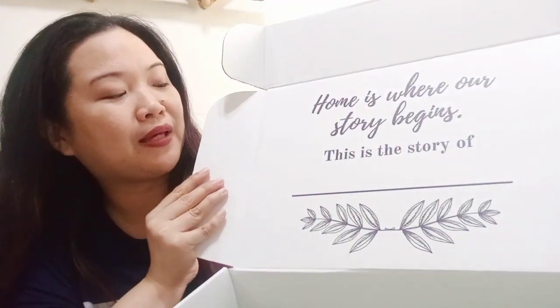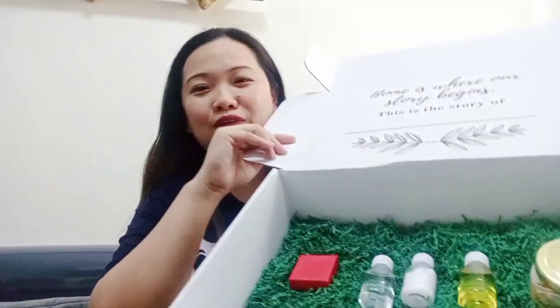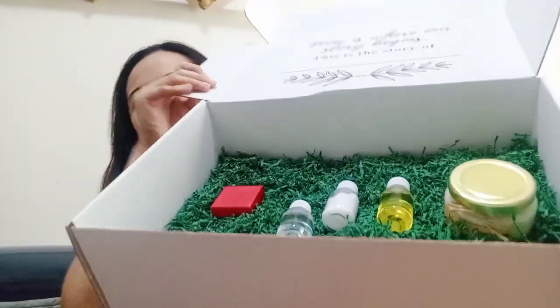"Home is where our story begins." This is the story of, maybe, the name of your family. Sa amin, it's the Denison Joyce, because ito yung pinaka-first home na napundan namin bilang mag-asawa. Ang cute nung PR kit nila.